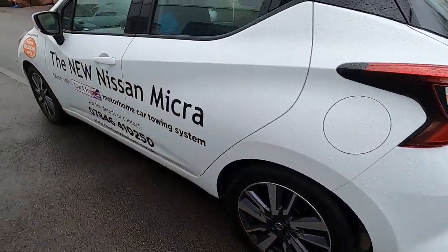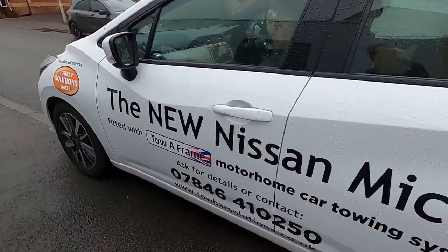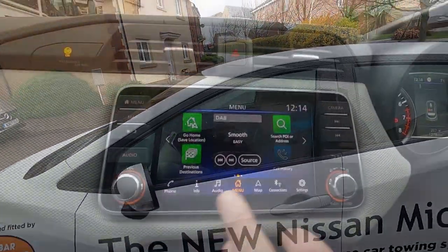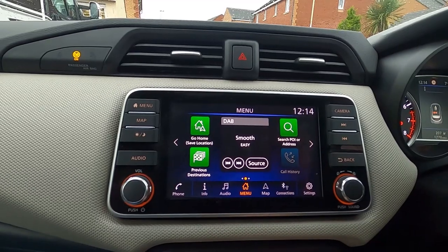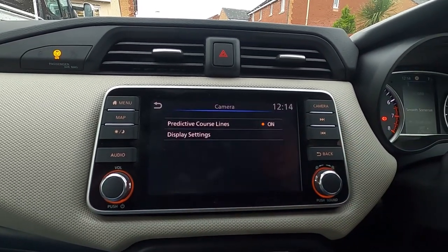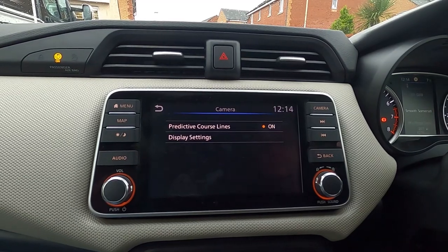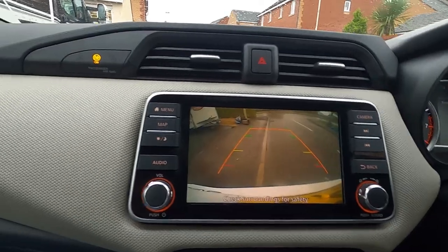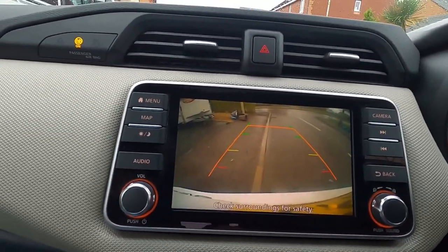It comes with alloys — everything you could need. So it's got DAB radio, sat nav, and a camera. Oh, does that come on when you go to reverse? Look at that — very nice, very good.